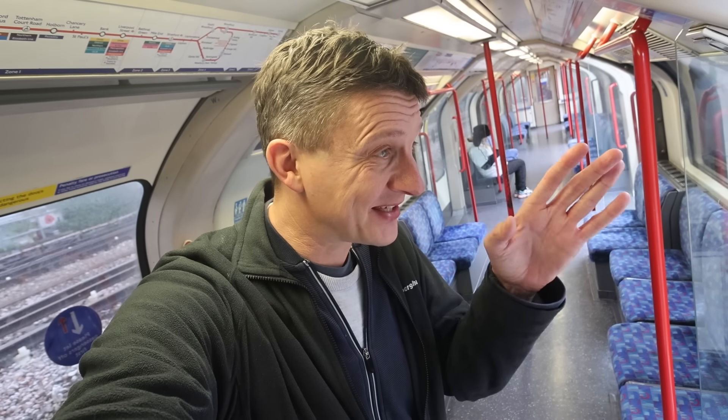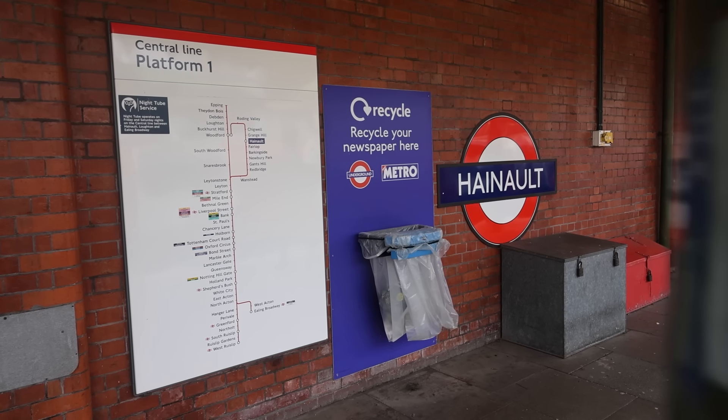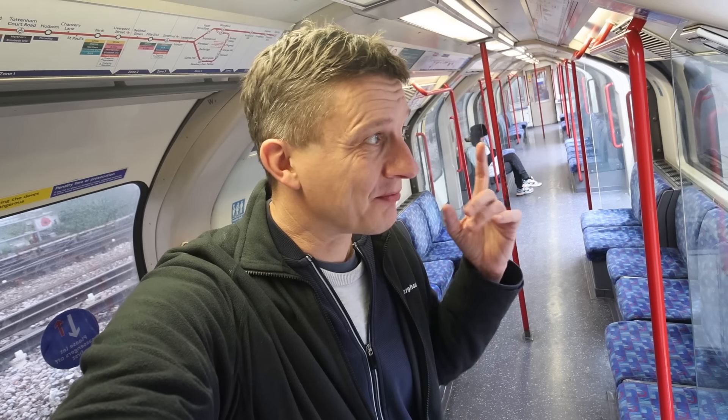Good morning on a Central Line train — a 92 stock out here on the depth, the eastern end of Zone 4 on the Central Line at Hainault. There is a project taking place right now: the Central Line Improvement Project. CLIP is the acronym, to refurbish the entire fleet of Central Line trains. They're running one in test here on the shuttle between Hainault and Woodford. There's some TfL press people here and some of the people that worked on the project. So we're going to go for a ride on the brand new train.